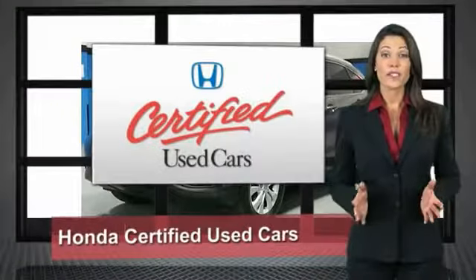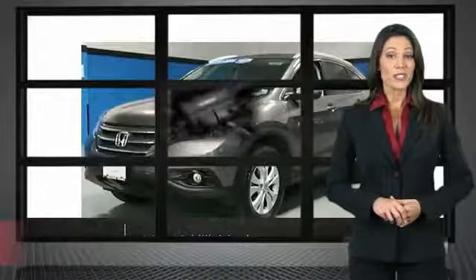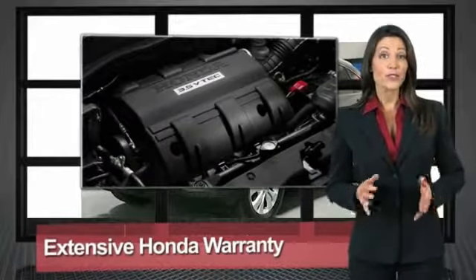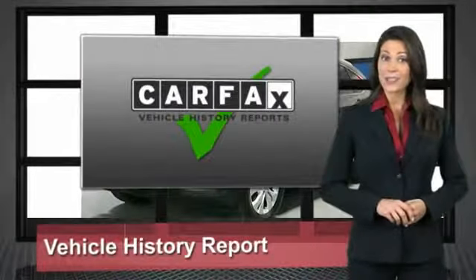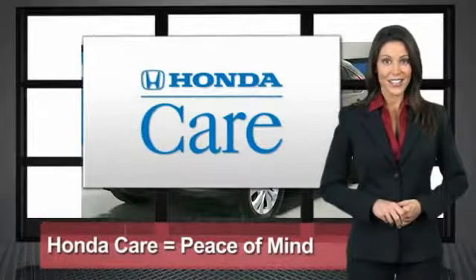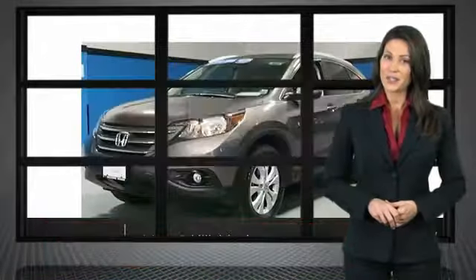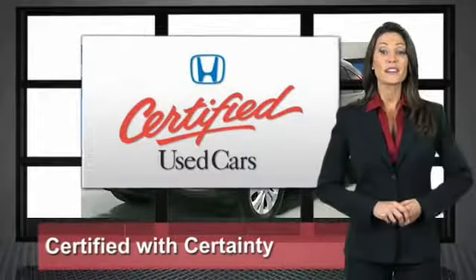Every Honda is a product of innovative engineering and quality manufacturing. Your dealer performs an exhaustive 150-point mechanical and appearance inspection to ensure that each vehicle meets Honda standards. Only well-maintained Honda models are eligible — Honda certified used cars, so reliable they're certifiable.